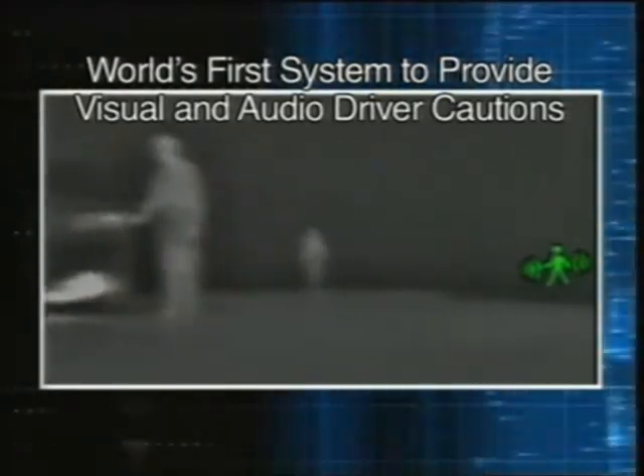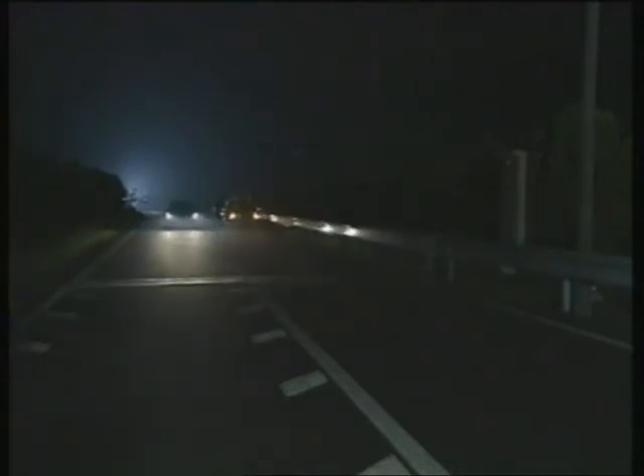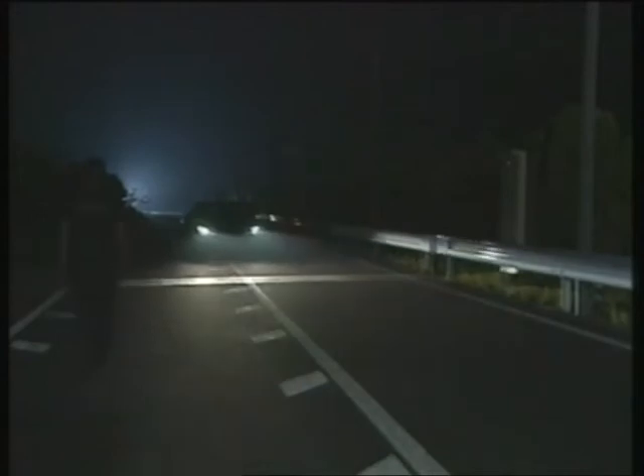Honda's intelligent night vision system not only applies infrared technology to improve nighttime visibility, it is the world's first pedestrian detection system to provide the driver visual and audio cautions. The system supports the driver's recognition and assessment by helping identify difficult-to-see pedestrians as early as possible, contributing to the prevention of accidents involving pedestrians.